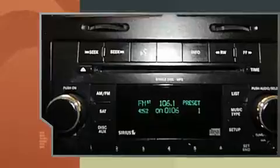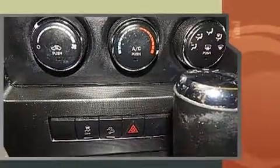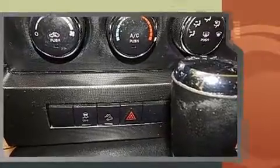Top features include air conditioning, delay off headlights, a tachometer, heated door mirrors, remote keyless entry, and more.